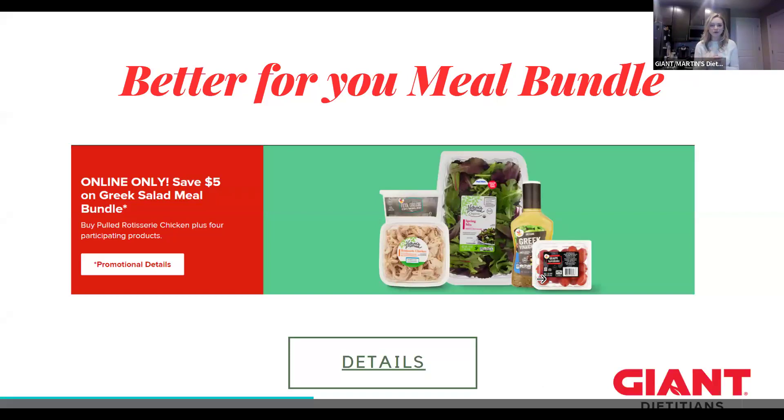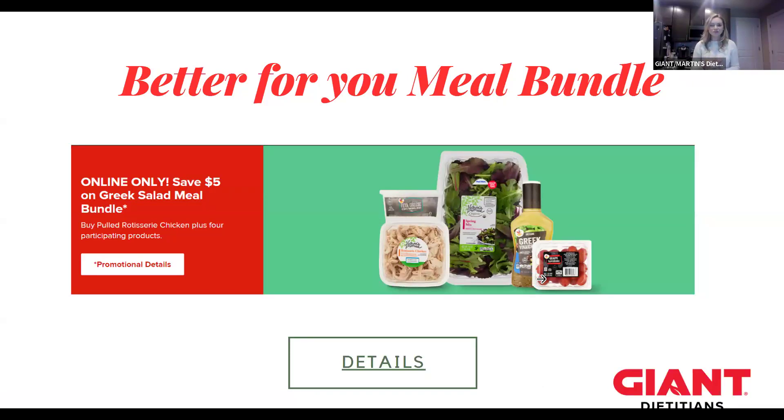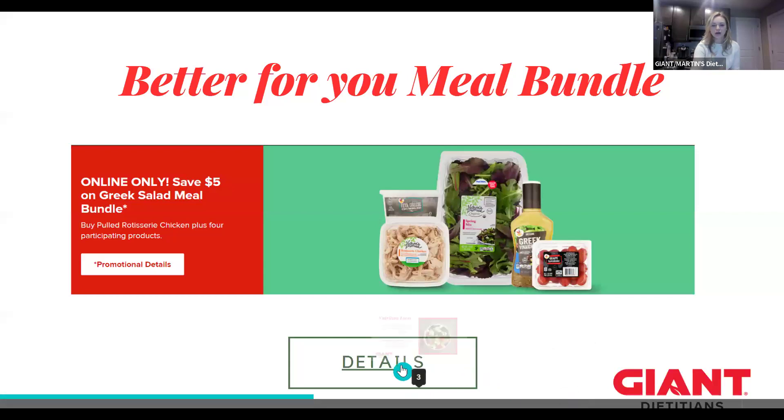So we have our Better For You meal bundles. Our team has been working really hard to provide some better for you options in our bundles that are online only. What we'll be going over today is our Greek salad meal bundle. You can see we have the rotisserie chicken, feta cheese, spring mix, Greek vinaigrette dressing, and some grape tomatoes. If you buy all, you save $5 on the bundle.